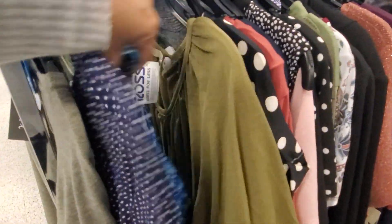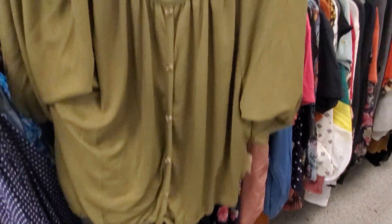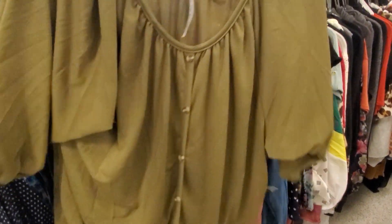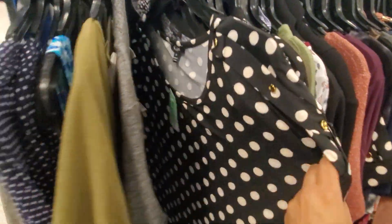There's another green flowy top, and this one is only $10.99. Oh look, it's going to tie at the bottom for you. That one's pretty cute too — I'm loving the sleeve on that one. It's adorable, a cute one for spring or summer.